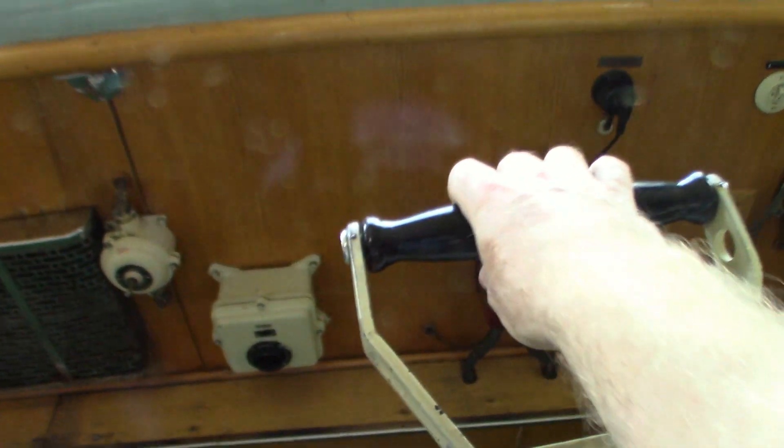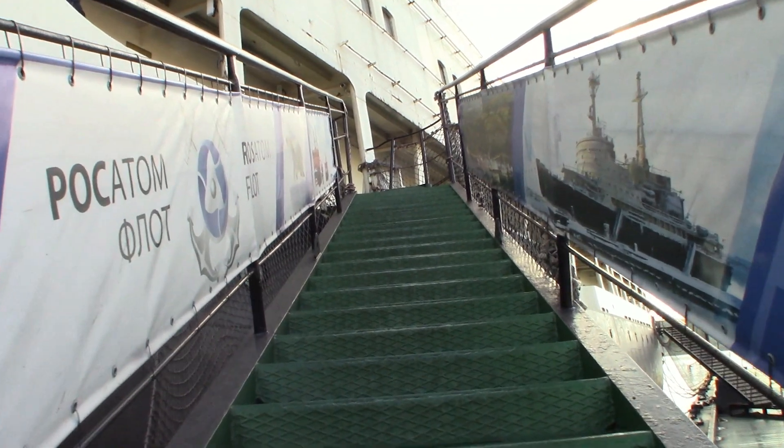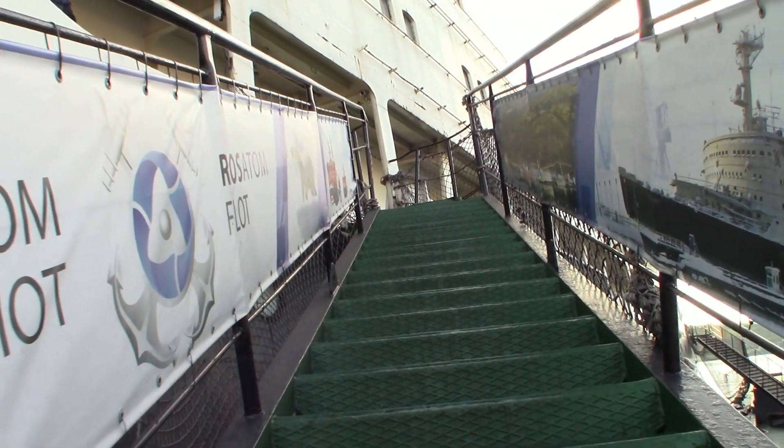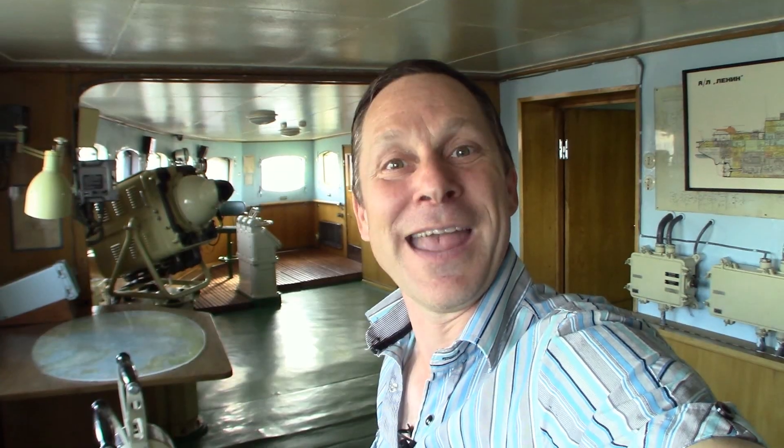The Lenin had a capacity to generate 44,000 horsepower. Even 60 years later, ships traversing the ocean don't quite have that much power. This has been another edition of Borders on Budgets — long-distance hikes, slices of life, not a lot of money. From the icebreaker Lenin in the port of Murmansk, Russia. Thank you for tuning in, and I look forward to seeing you on the next episode.